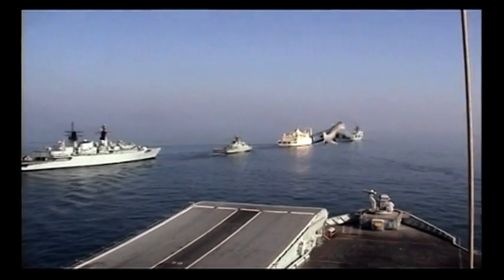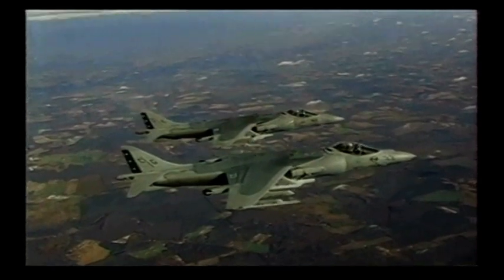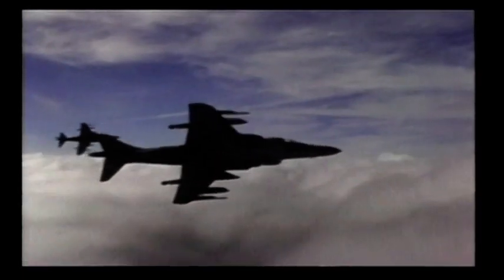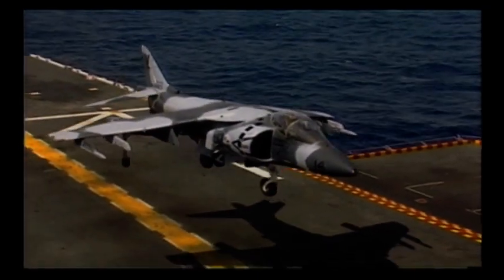The British developed the Harrier jump jet in the early 1960s — the world's first production vertical and short take-off and landing aircraft. The Royal Navy's Sea Harrier saw action in the Falklands War, where it destroyed 22 Argentine aircraft for no losses. The updated Harrier II was deployed for combat for the first time during the 1991 Gulf War with the US Marine Corps.